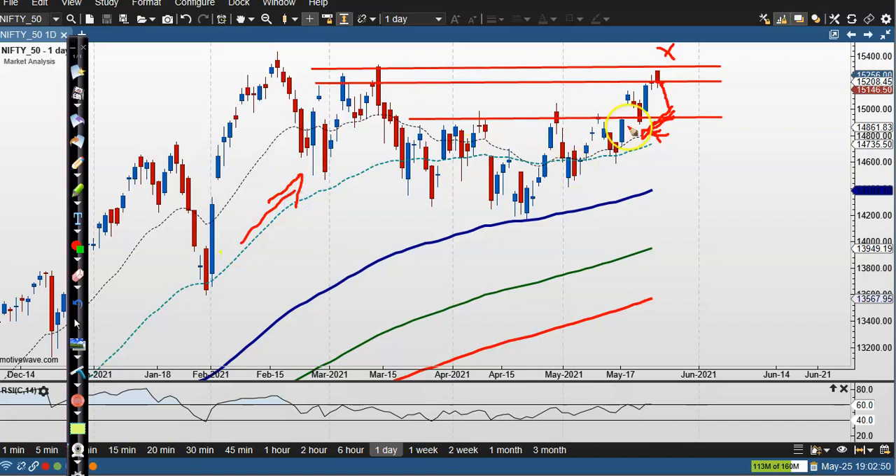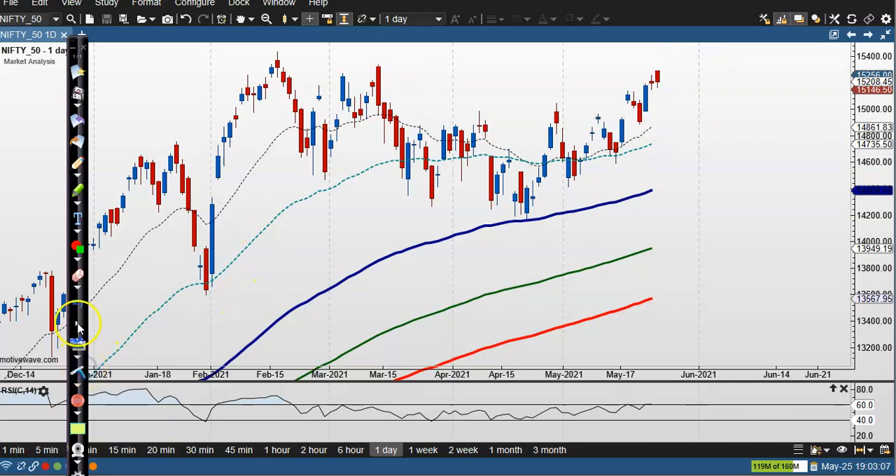We are expecting price may give a correction from that area. The question is: can I go short here? I'm not interested to take any position in the sell direction — we never know if price breaks this level. If it does, I will definitely go for buy. So let's see today's top gainer stocks.